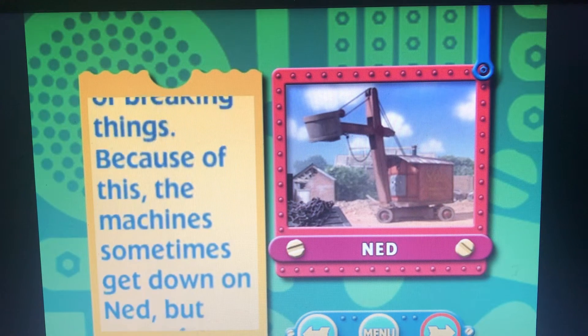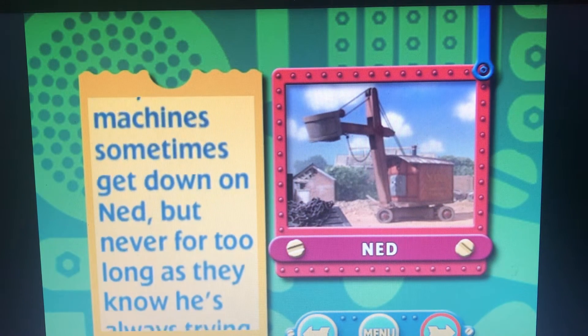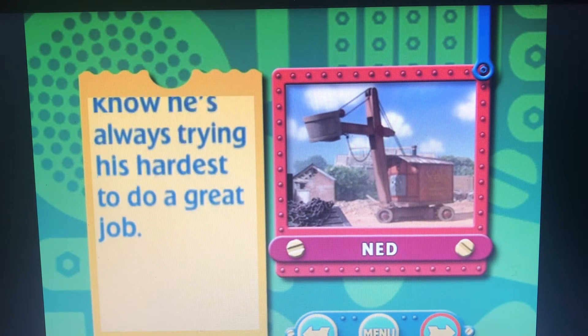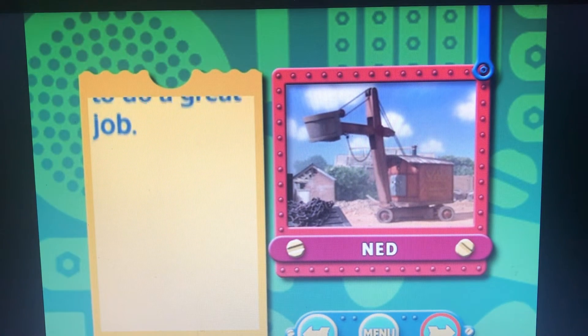or breaking things. Because of this, the machines sometimes get down on Ned, but never for too long, as they know he is always trying his hardest to do a great job.